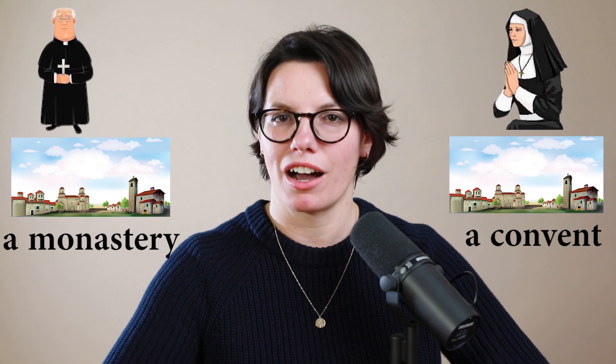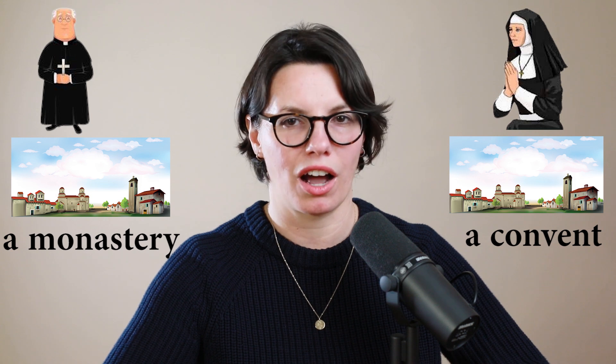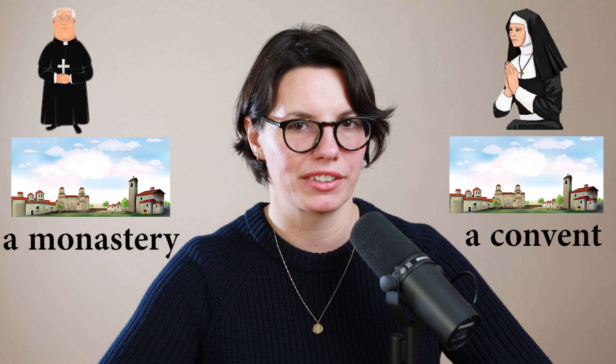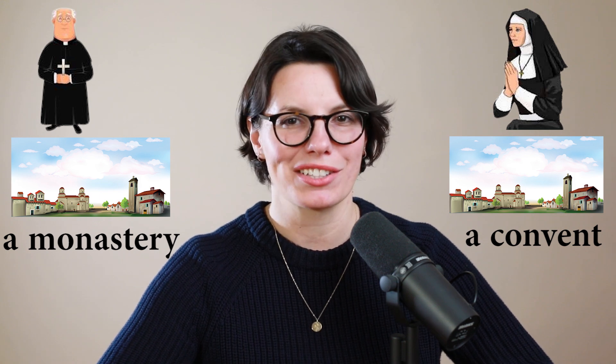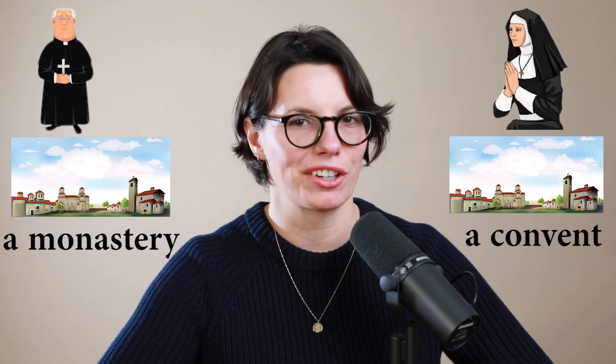And nuns live in a convent. You can say 'convent' or 'convent' — use the stop T at the end of the word. Put your tongue up and stop the air. Convent. Nuns live in a convent. Monks live in a monastery. Nuns live in a convent.